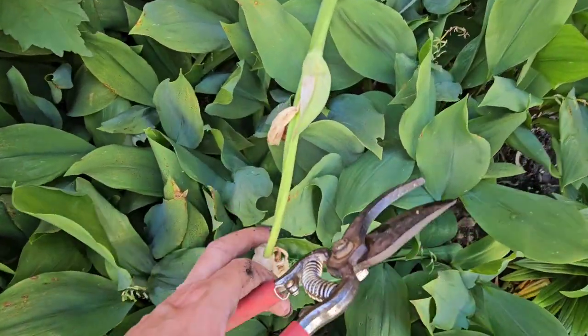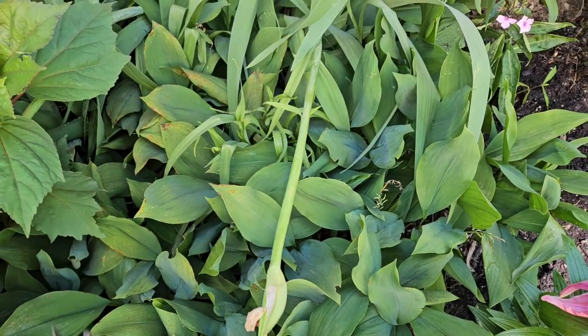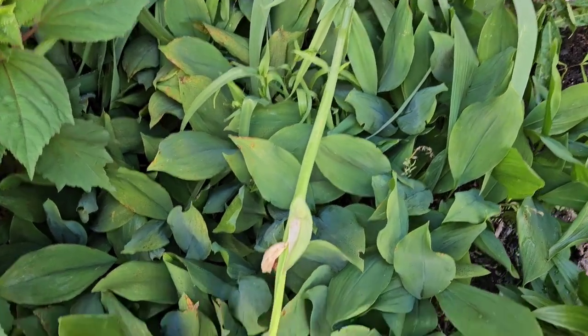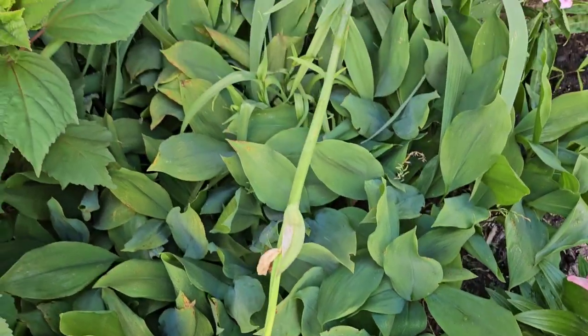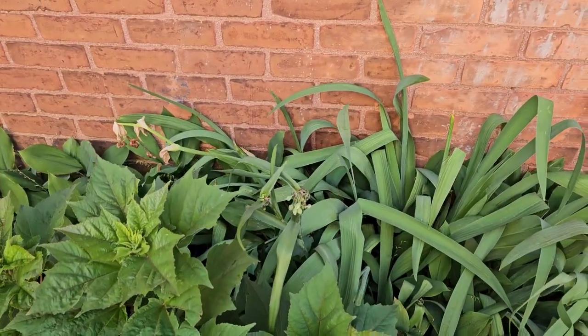Another reason for clipping off the spent blooms is the plant is still trying to keep that part alive. You don't want the energy going into basically the dead part of the plant, so I'm going to cut this one off — and there are a few more stalks in here.